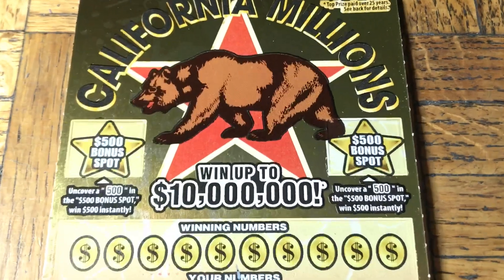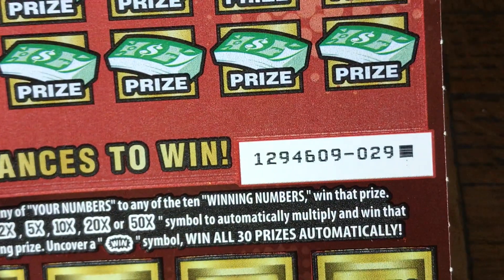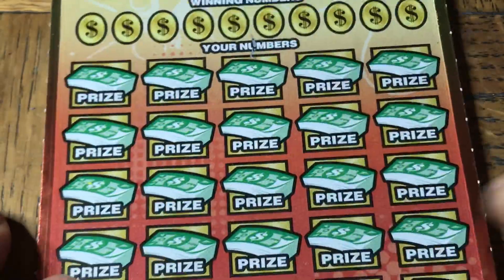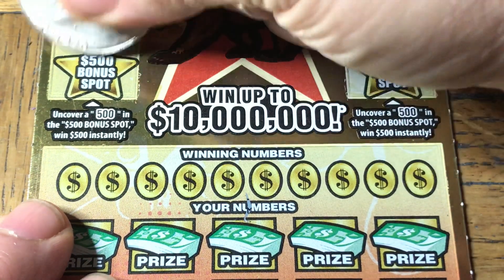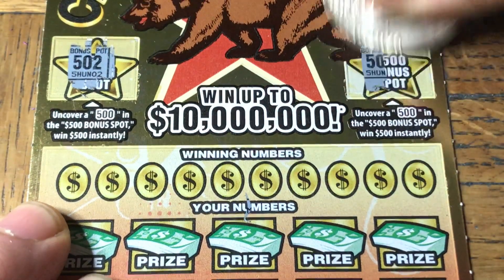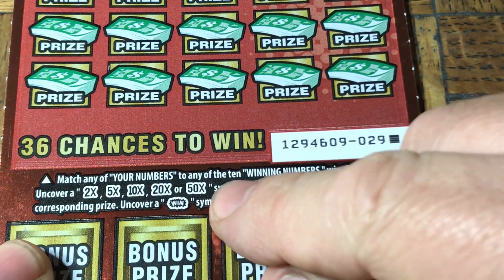California Millions — $30 ticket. This is our last chance to get something. 1 in 3.12 for any prize or cash. There's no ticket win, but there is of course a $30 win. This is the last ticket of the pack — ticket 029. First thing to do is hit the $500 bonus spots. 5-0-0 is what we need. 5-0-2, 5-0 — nothing. We can also get a 2, 5, 10, 20, or 50X, or the win-all burst symbol.